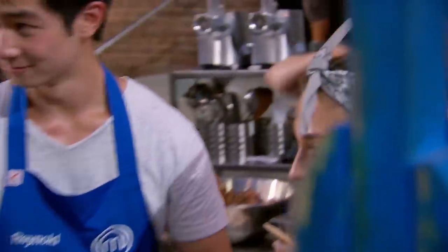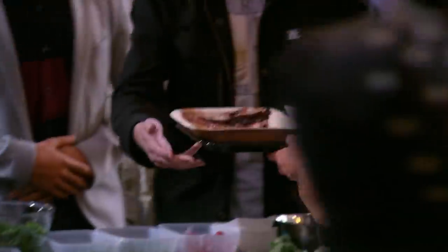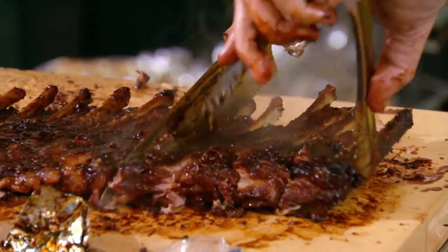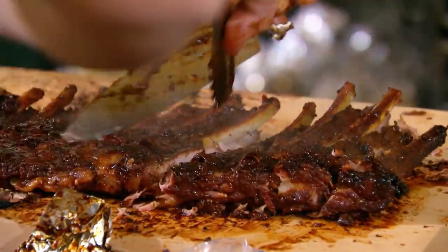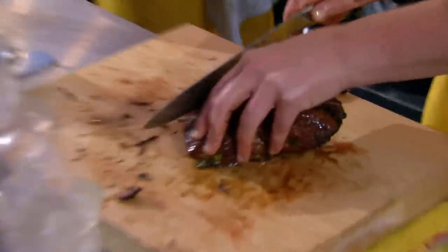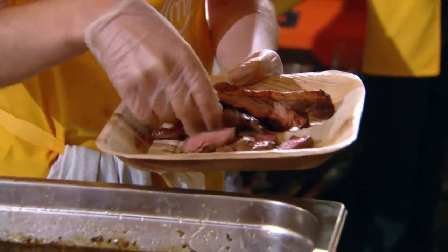How are you guys today? You weren't waiting too long, were you? Good. Our ribs look really good. The meat's starting to fall off the bone. It looks really delicious. Oh, my God. They're amazing. The ribs are looking good, but we've taken a bit of a risk with the lemon thyme and honey on the lamb. Today it's all about the taste, and I'm just hoping that our meat dishes taste good enough to save us from going into elimination.